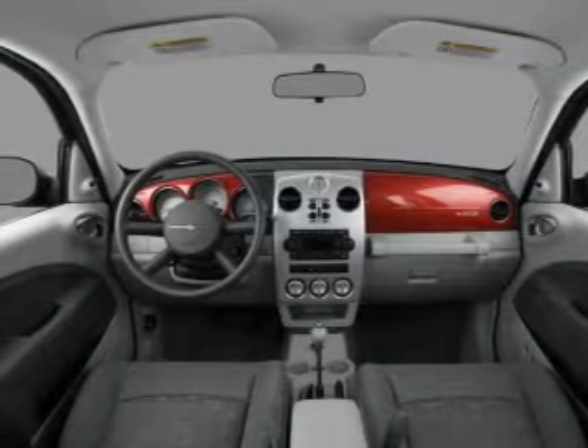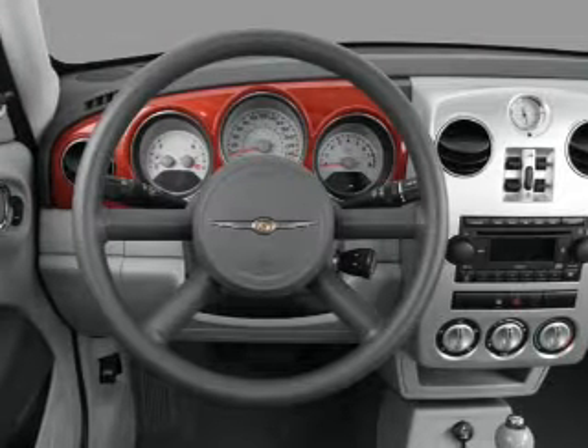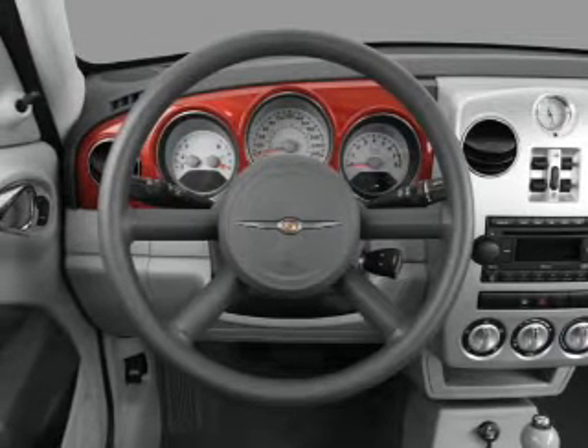Front ventilated disc brakes, passenger airbag, side airbag. Let us put you in the driver's seat today. Call or click to contact us.